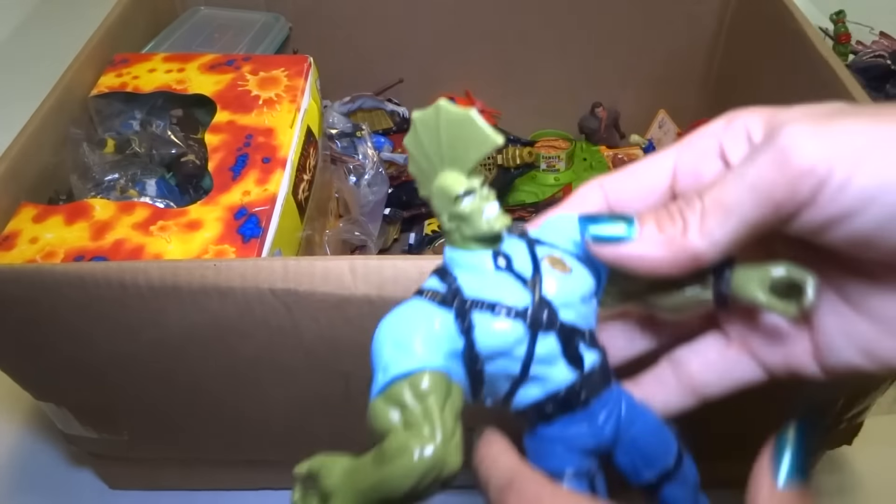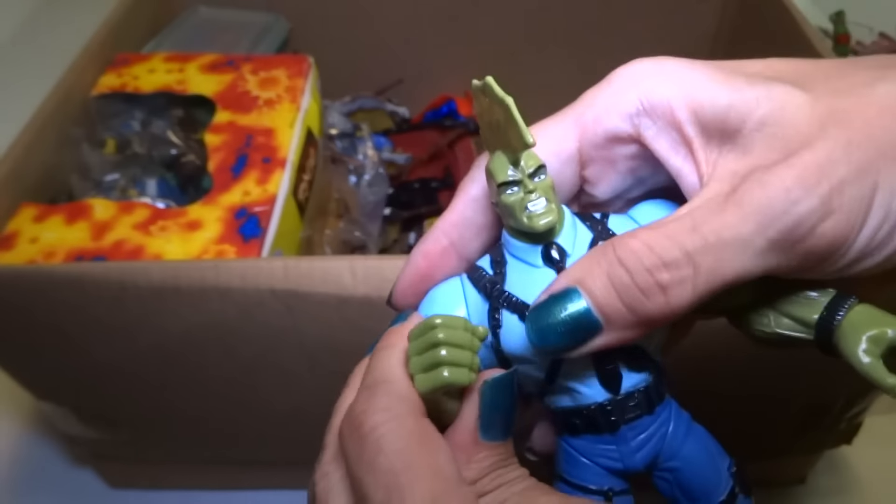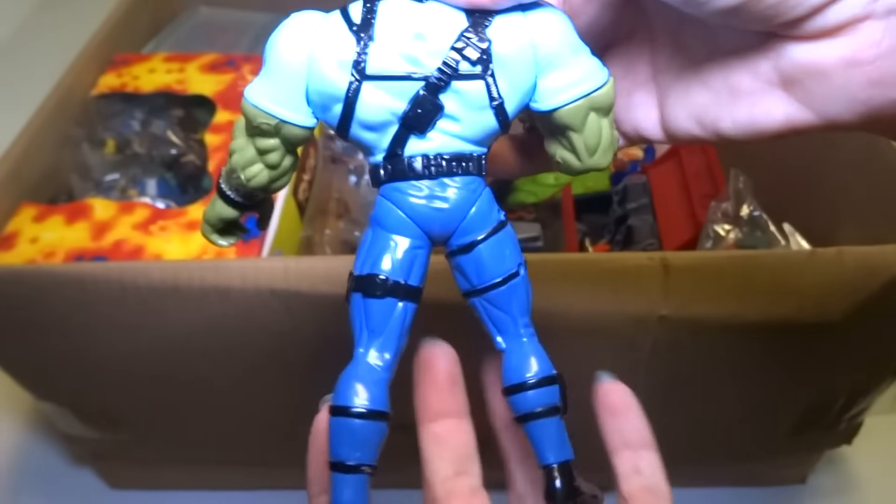Here is the Savage Dragon. Is that Image Comics? I think so. He's really cool.